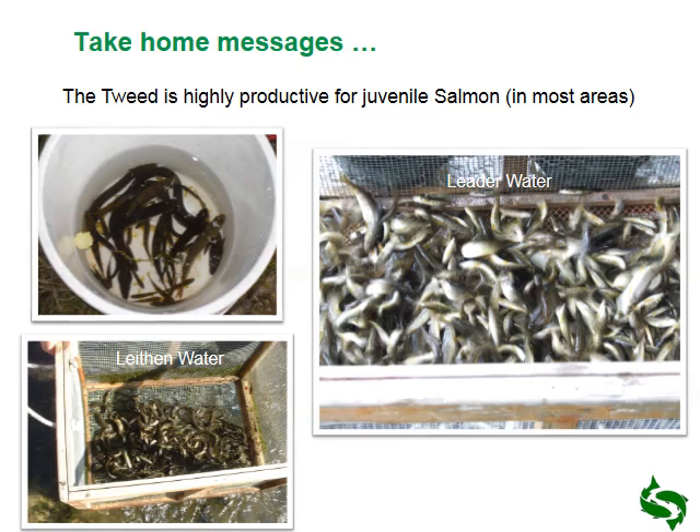Finally, the Tweed is highly productive for juvenile salmon, as evidenced from the electrofishing work carried out throughout the catchment. That's a combination of various things: temperature, habitat, alkalinity — all of these have combined to make the Tweed one of the most productive systems in perhaps Europe, but certainly in the UK. And that means we ensure there's a huge production of smolts going out to sea — which is the next stage of the life cycle, the trials and tribulations of the salmon.